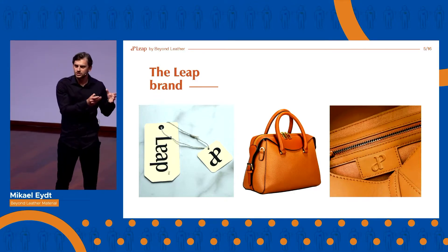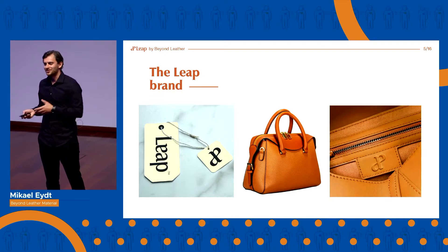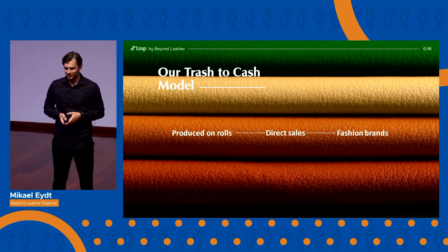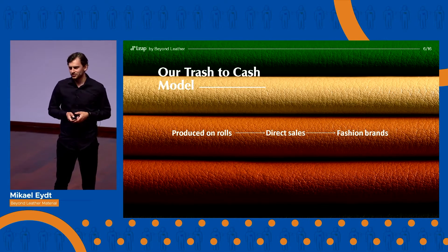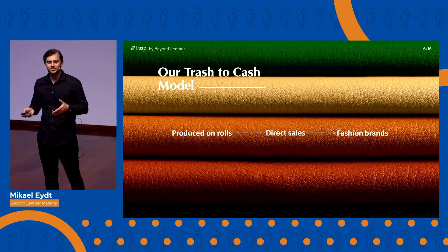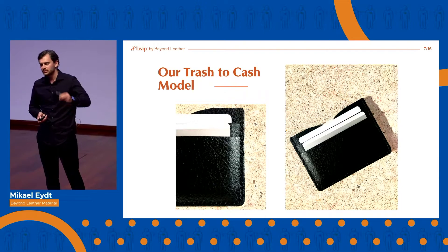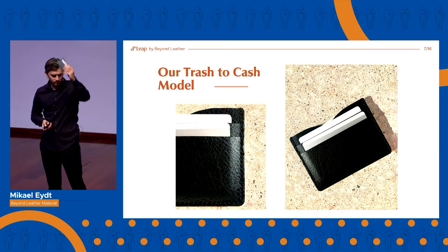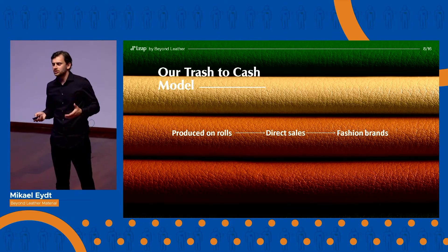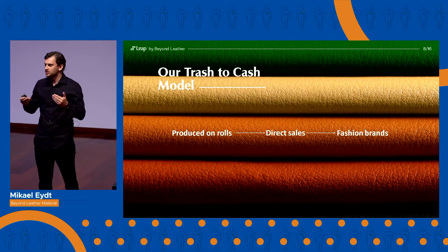We are creating a B2C brand with a B2B supplier business model — a business model we like to call Trash to Cash. Thanks to our production process, we can produce LEAP on continuous rolls and sell it by the meter to fashion brands for a premium, who then make final products like my wallet here. And LEAP is only available via our own e-commerce platform, allowing us to control the narrative and keep the margins in-house.